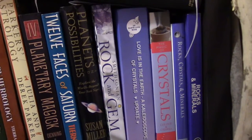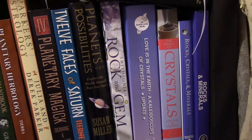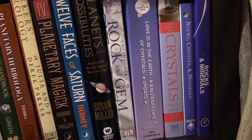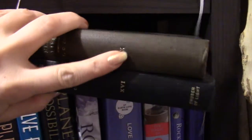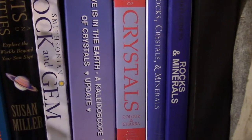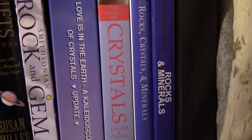Then these are all rock books that I like to reference: the Smithsonian Rock and Gem — that was a gift from my dad, I believe — Love is in the Earth: The Kaleidoscope of Crystals, which is a really good reference book. I'm going to keep one of these two books out and put one away. And also Crystals, Color and Chakra; Rocks, Crystals and Minerals; and The Ultimate Guide to Rocks and Minerals.